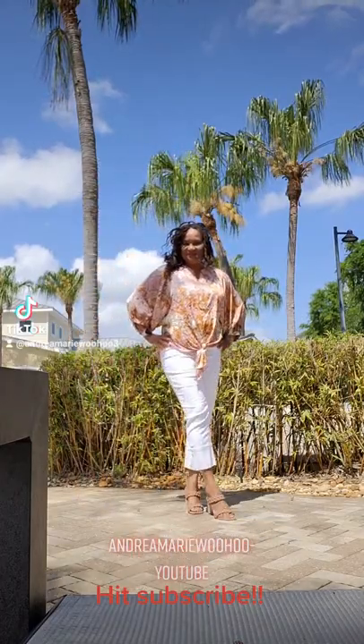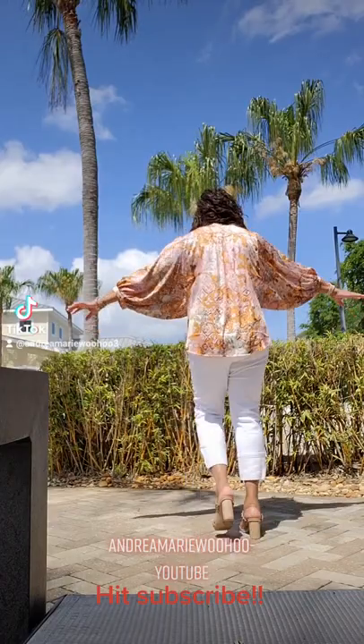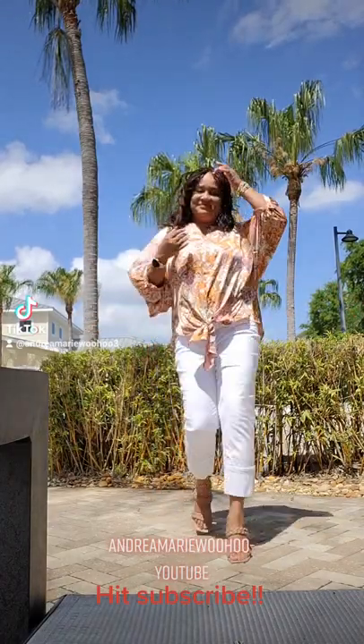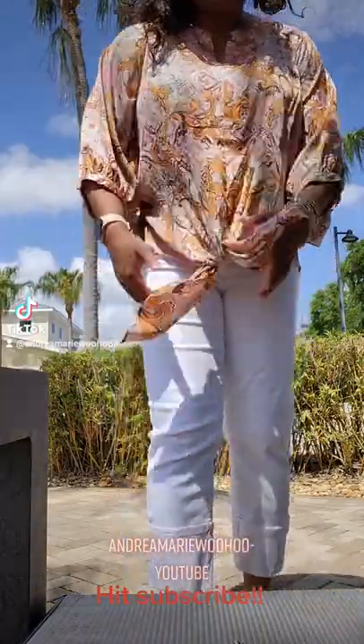Beautiful big sleeves. It's a satiny, semi-shiny material, just very comfortable, very airy. Look how it flows, and look at the length that it comes down to. I have it today paired with some cute white jeans — white just makes it stand out.